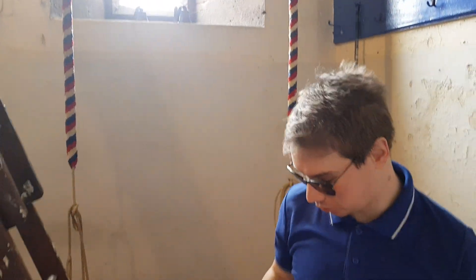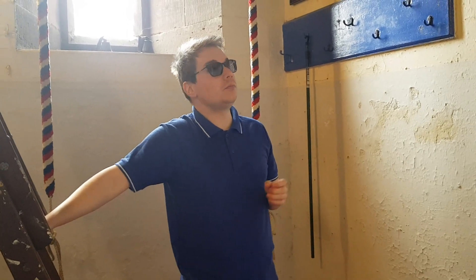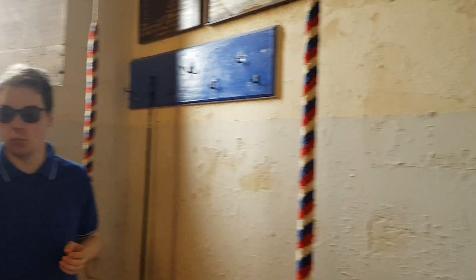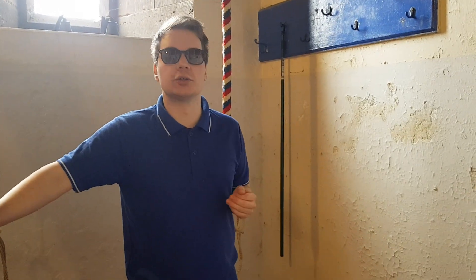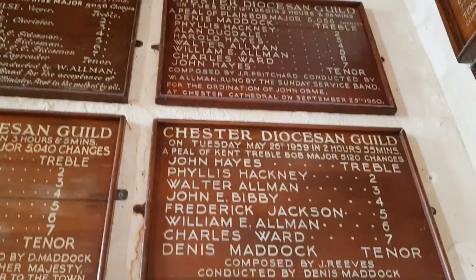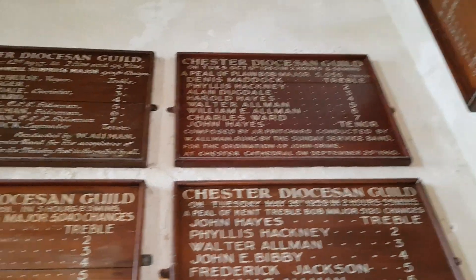A number of names on those boards which still carry on today with their families. You'll see there's John Orme there — we had a wonderful legacy from him, both financially and in books and other materials chronicling the history of this church. W. Orman is Walter Orman, the father of the current tower captain. There's also some Bibbies on there, another ringing family from this area. As you can see, we're affiliated to the Chester Dursons Guild — we're part of their mid-branch.